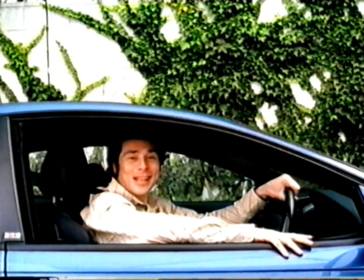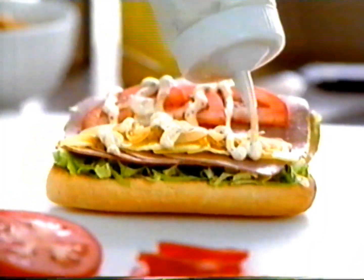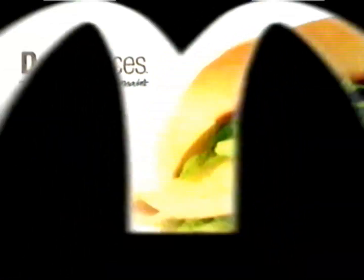Four roast beef slices, pepper mayo, mustard cheese, lettuce, tomato on a toasted French roll. Deli Choices — the fresh taste from McDonald's.